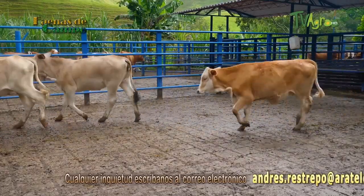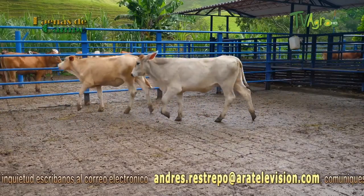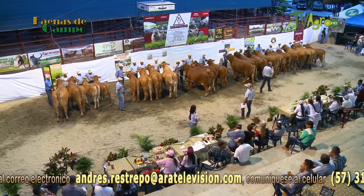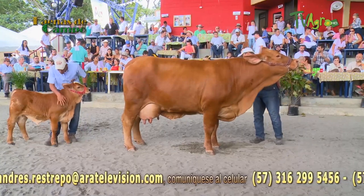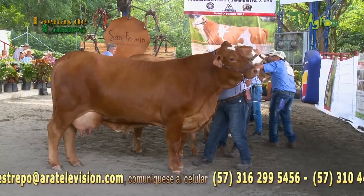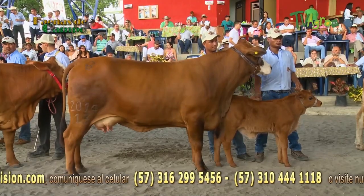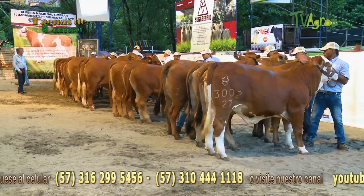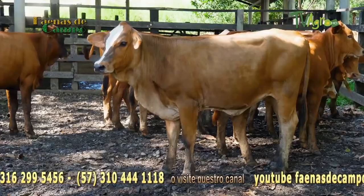We need to inseminate her with Simbra straws so that the percentage of blood between Simmental and Brahman does not change much. The Simmental contributes growth, rusticity, and the ability to transform raw forages into kilos of meat or liters of milk. The Brahman breed gives that rusticity, that strength, and the ability to resist such a wild environment.